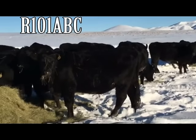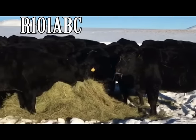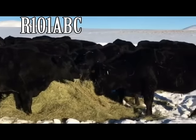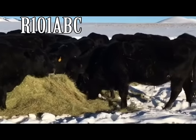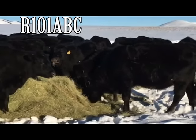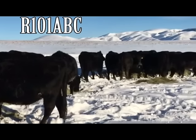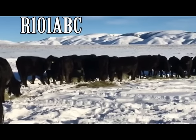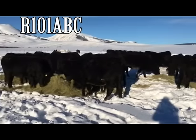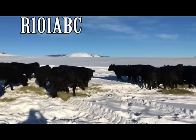The preview begins with Lot R101, consigned by Gordon and Gladys Martinelle. 45 bred heifers at 1,025 pounds in the A, B, and C lots. The buyer of the A lot has the option on the B and C lot. These bred heifers are located 65 miles southwest of Dillon, Montana. These are Black Angus bred heifers, bred to Gim Angus Ranch Black Angus calving ease bulls.